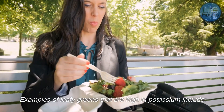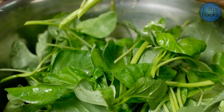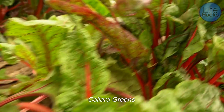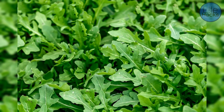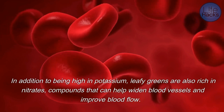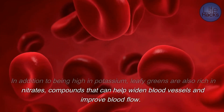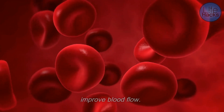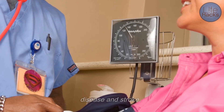Examples of leafy greens that are high in potassium include spinach, kale, and Swiss chard. In addition to being high in potassium, leafy greens are also rich in nitrates, compounds that can help widen blood vessels and improve blood flow, which can help lower blood pressure and reduce the risk of heart disease and stroke.